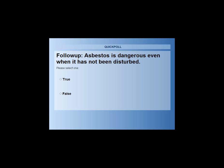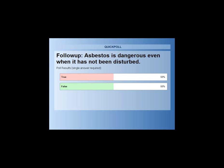The question again is: asbestos is dangerous even when it has not been disturbed — true or false? The answer is false. If it's not disturbed, it's not really a problem. So in a school, if you're not drilling holes in it, sanding it, or scraping it, it's not a problem. It is a problem when you are doing any of those things.